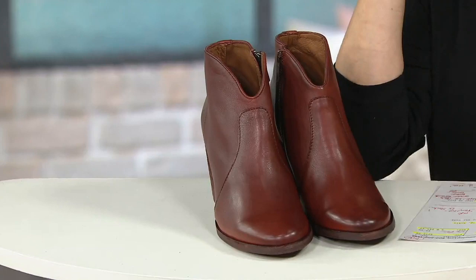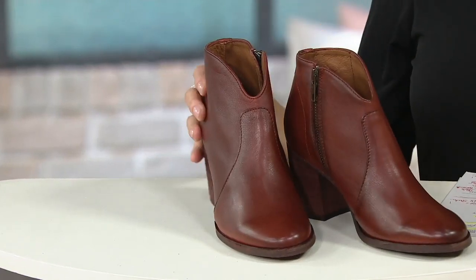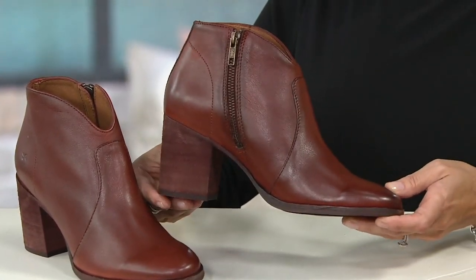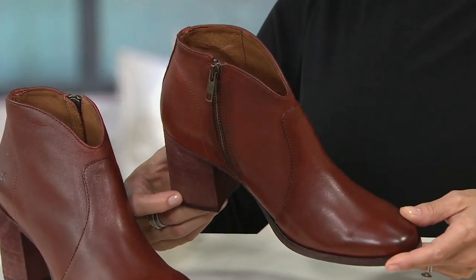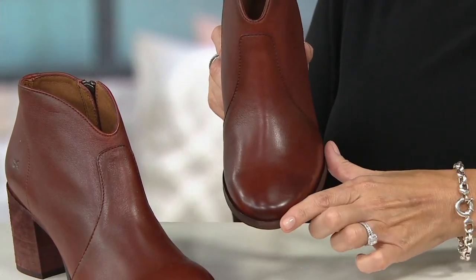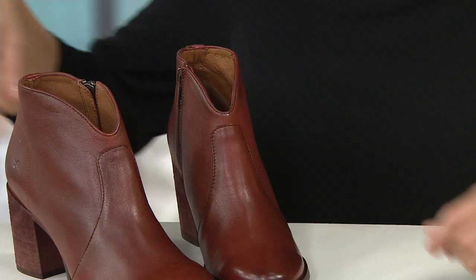This is the Nora Zip Short, item number A343229. Two colors. This red clay is, quite frankly, magnificent — it is a beautiful brown with hints of terracotta in there. Look at the burnishing on the toe. And we also have them in the black.